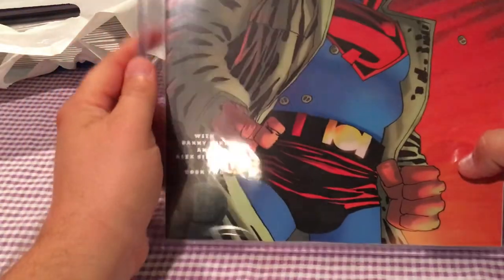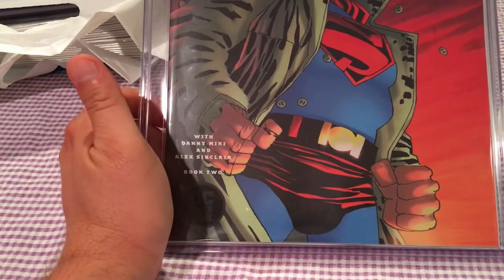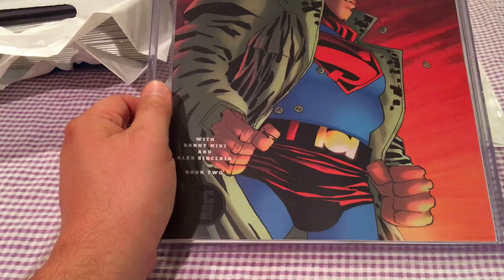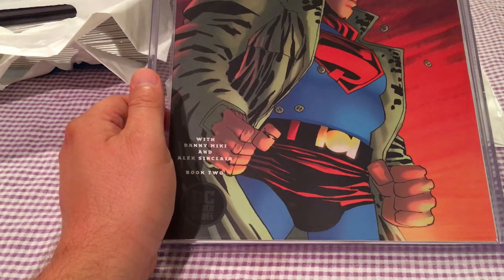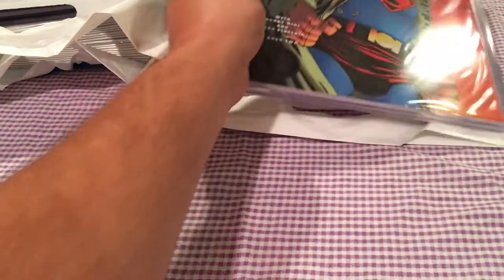Managed to pick up Superman Year One, I believe this is Book 2, and this was the Frank Miller cover. There was no major solicitations on this, but I know this one sold out.